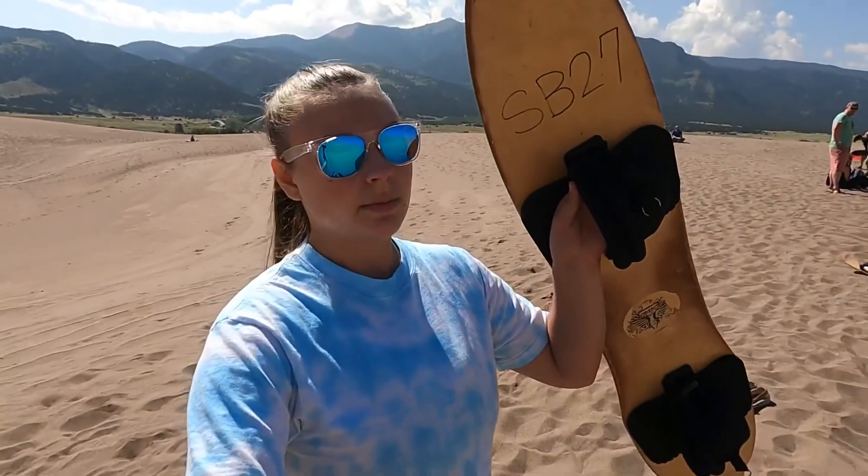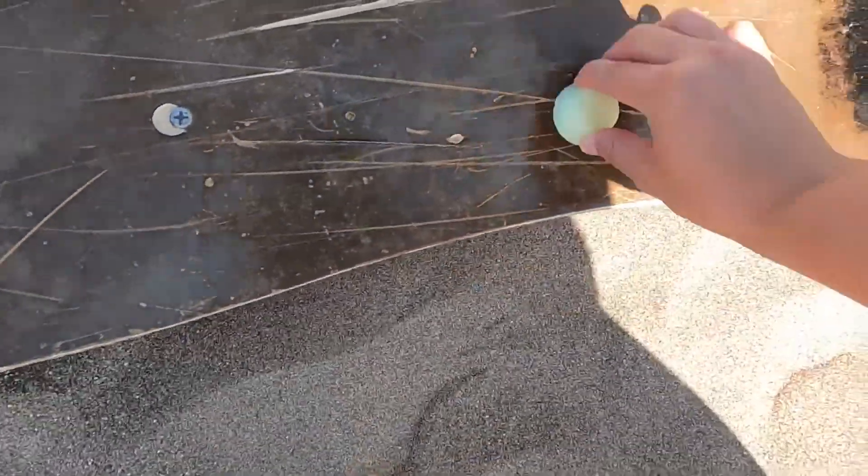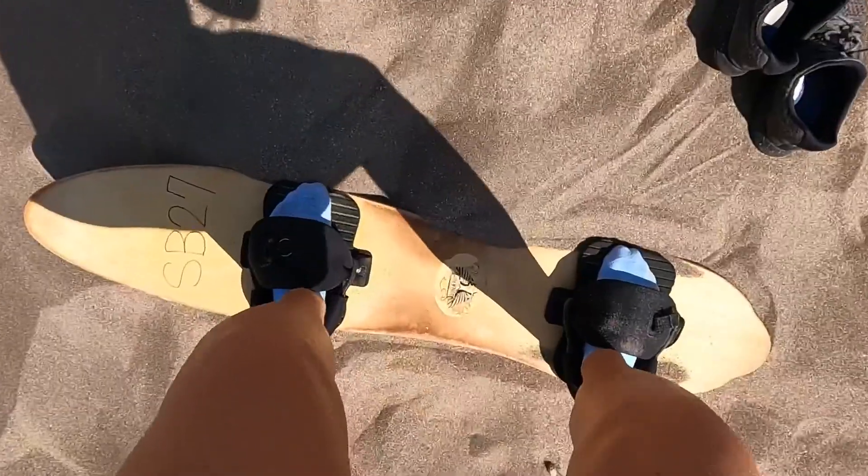We rented these sand boards so that you can surf down the dunes and we reached our first hill, but it's kind of steep, so let's just try it. You have to wax the board before you can go down any sand hills, then you have to buff it out in the sand, and then you're ready to go.